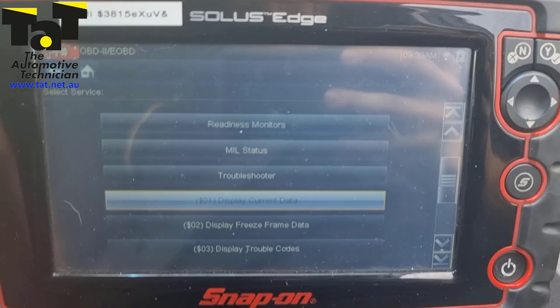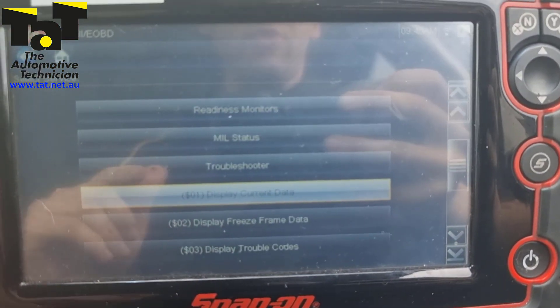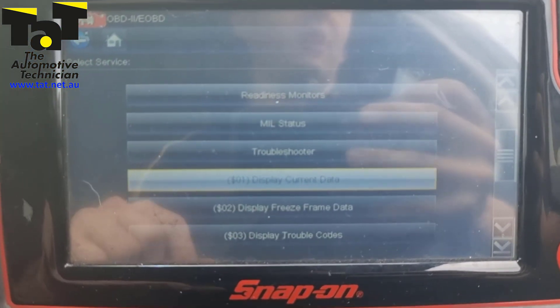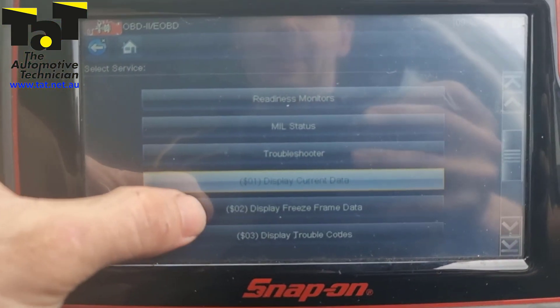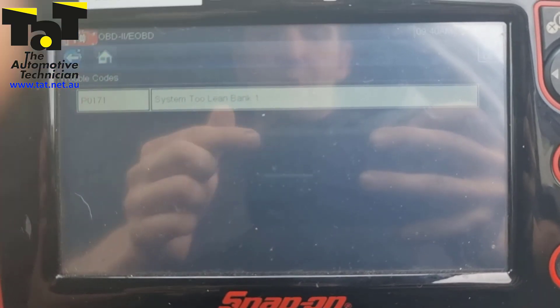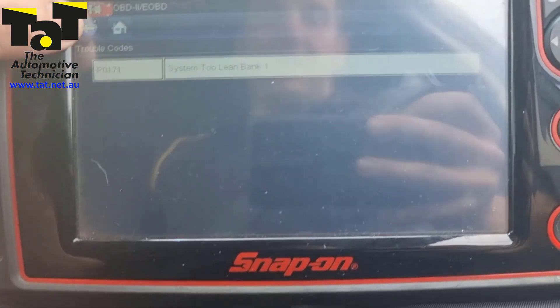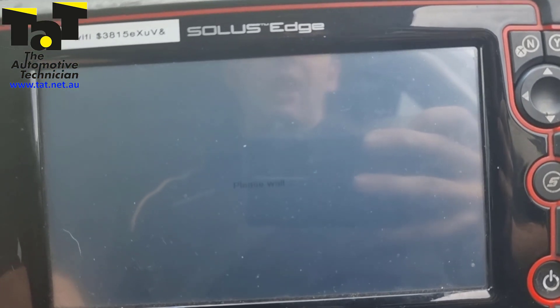I'm in the scan tool here. I went into Toyota, got myself some codes, started looking at some data — but the data wasn't very good in Toyota; it was missing a lot of basic PIDs like your oxygen sensors. So I've gone straight to OBD2. We've got a P0171 System 2 Lean. When we were in Toyota it also had a startability fault 1, which is pretty common on Toyotas whenever they get a long crank. And so that's our first clue — it does have a slight long crank.